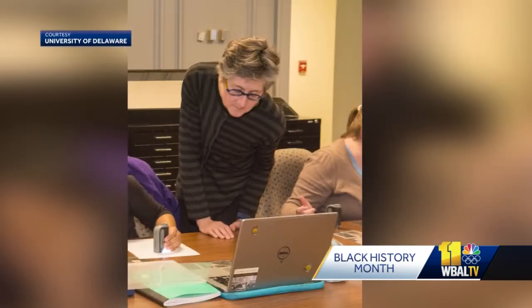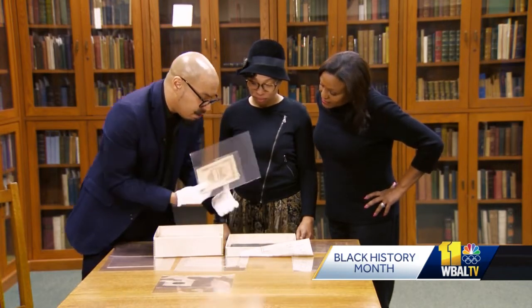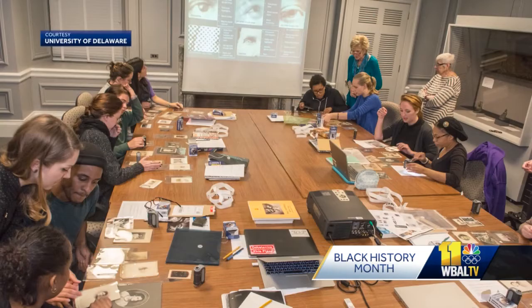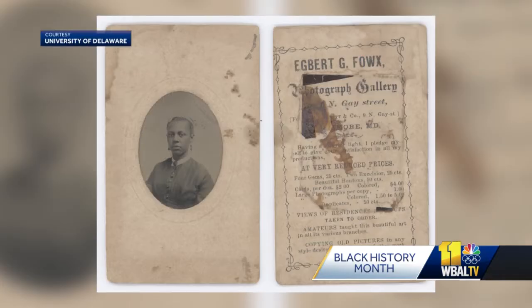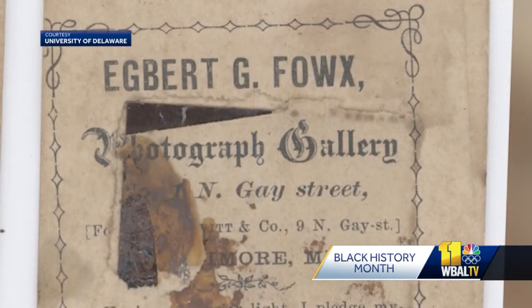Erickson worked on the project with Professor Julie McGee, and students like Kelly Coles helped identify the origins of the pictures. We looked at their backs or their covers to see if we could find an inscription that mentioned a Baltimore studio or a Baltimore address. She and other students researched the studios. This picture was taken at the Egbert G. Fox Photography Studio on North Gay Street.